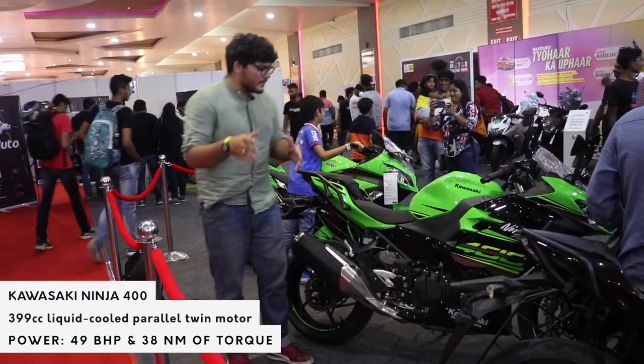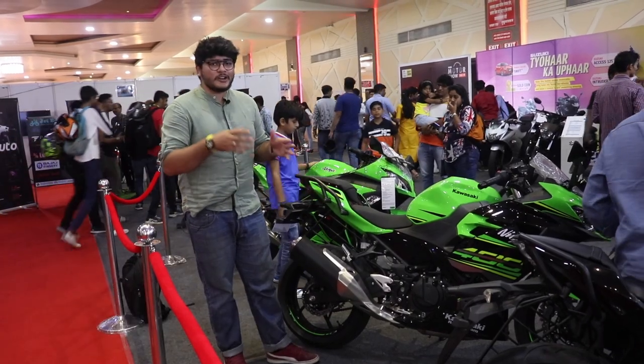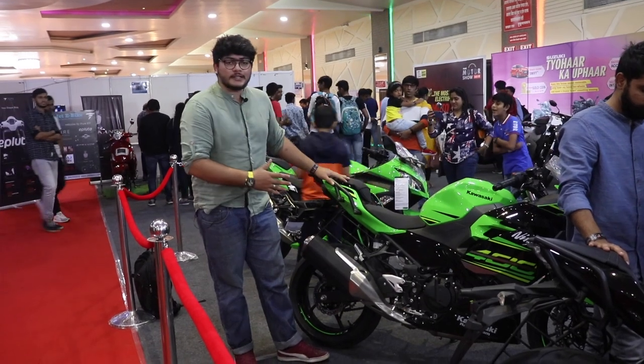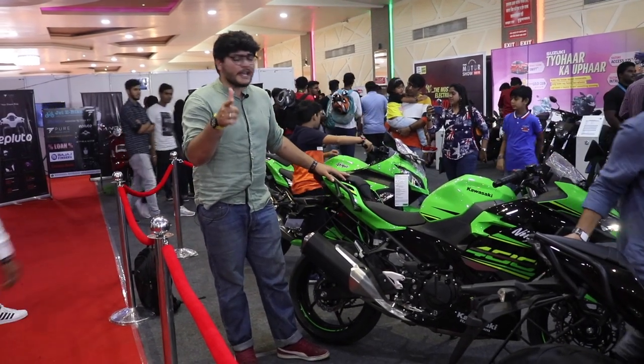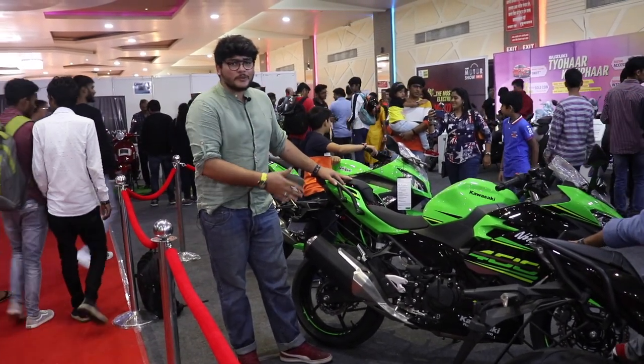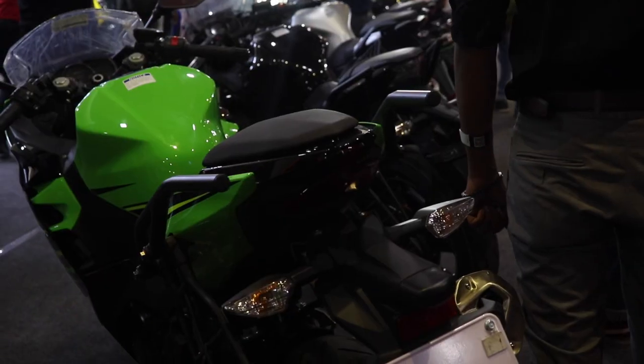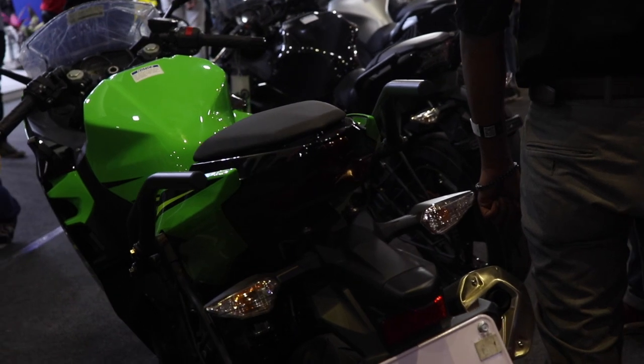Being a 400cc engine with just a 10 horsepower gain, the price doesn't really justify itself. But what you have to understand is this bike is not meant for outright performance — it's meant for track riding. If you're taking this out, you'd better be going to a track, because traffic is not where you want to be riding this beast.